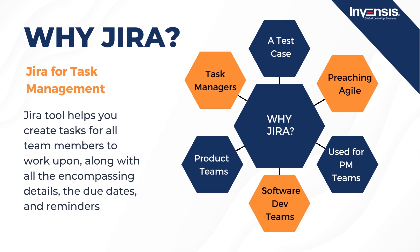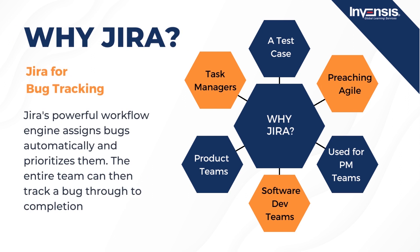Jira for task management: this Atlassian tool helps you create tasks for all team members to work upon, along with all encompassing details, due dates, and reminders. In addition, you can utilize the subtasks feature to break down larger work items into smaller chunks, and allow others to watch assigned tasks progress and be notified once finished. Lastly, Jira for bug tracking: bugs are just another name for to-dos that stem from the software development life cycle. Teams must view all tasks and bugs in the backlog to prioritize the bigger picture. Jira's powerful workflow engine assigns bugs automatically, prioritizes them, and the entire team can then track a bug through to completion.